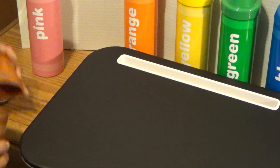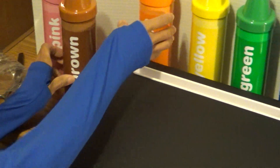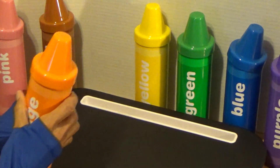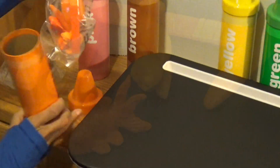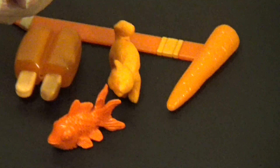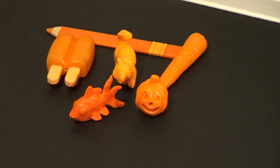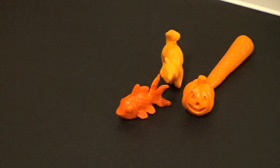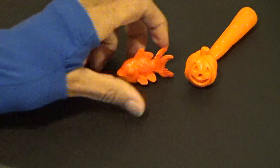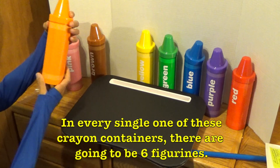This is the second time we've counted six figurines, so I think there's going to be six in every single one of these. Let's go to the orange — ooh, a jack-o-lantern! Let's count some popsicles: one, two, three, four, five, six. In every single one of these crayon containers there are going to be six figurines.